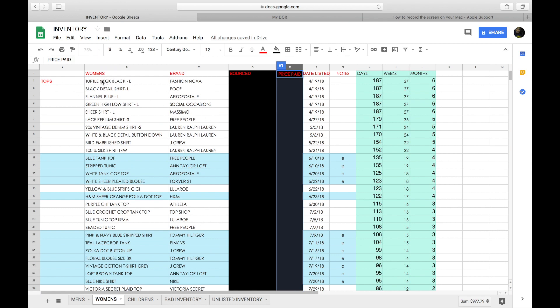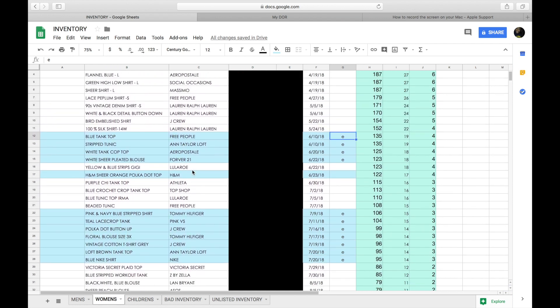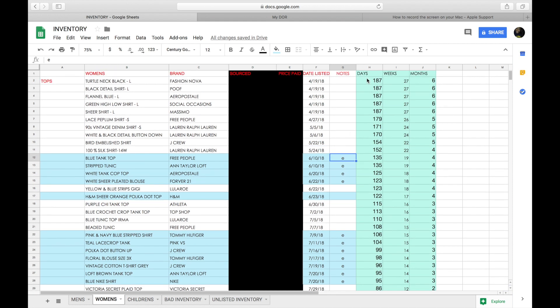I start with the name of the item, the brand, where I sourced from, how much I paid for it, and the day I listed it - not necessarily the day I purchased it, but the day I listed it. I also have a notes column, so if I have two of the same item in different colors I'll note that. The letter 'E' means I recently added those items to eBay auction, and any highlighted item means I've had it for more than three months and I'm trying to get rid of it.